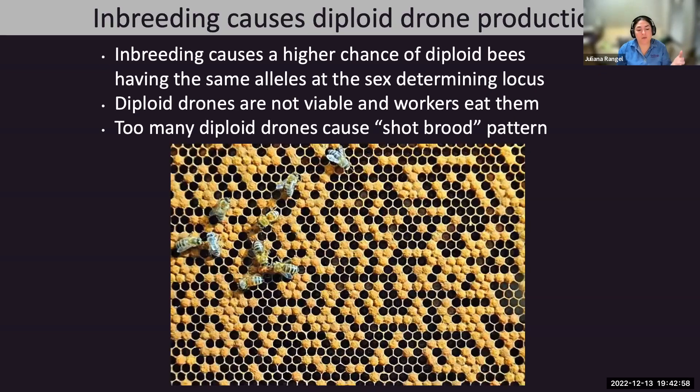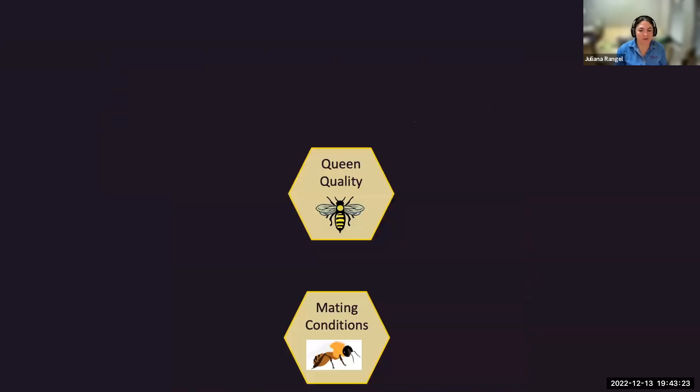This is what we call the shotgun pattern—a telling sign that your queen is inbred, in which case you want to replace her with a new one. You also want to find out the root causes of the inbreeding, which may be due to genetically related drone source colonies or limited genetic diversity in the mating area.